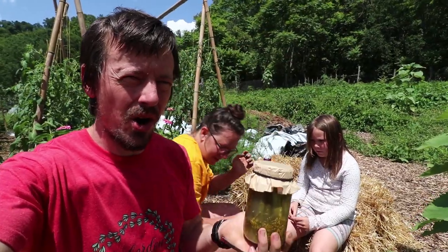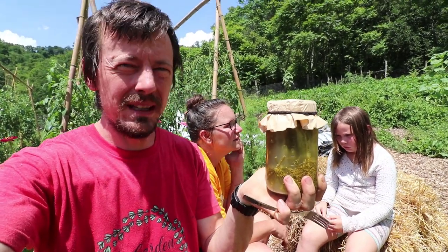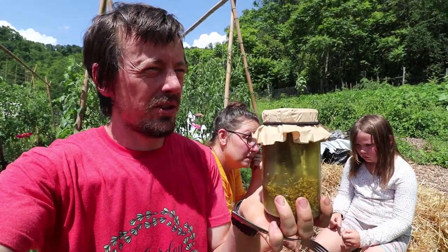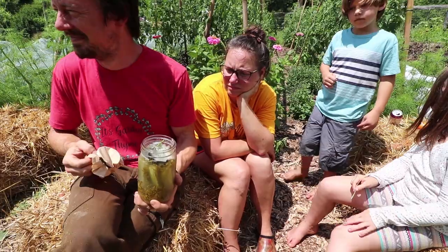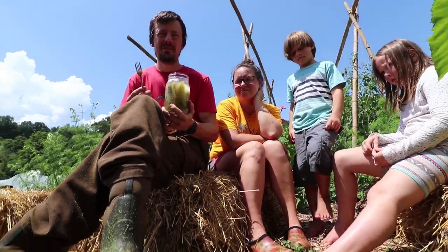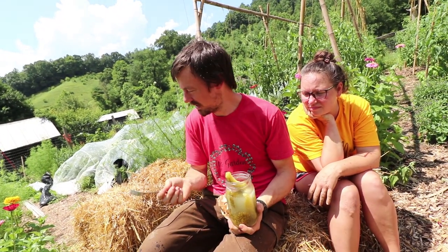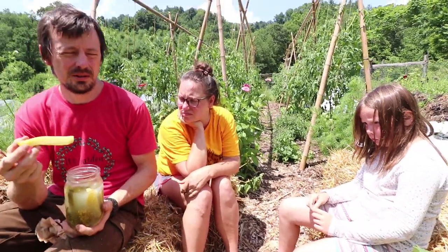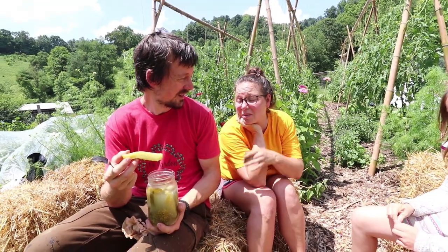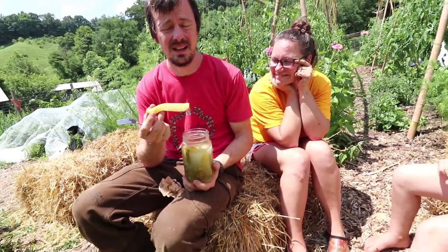We're going to try our homemade fermented pickles. If you want to see the video of how we made them I'll put a little link above this one. These have been — there's mold on top. We'll pull the mold off the top. Generally with fermented foods you can throw the mold off the top. You may not be comfortable doing that — Grace is not comfortable doing that, she just left.